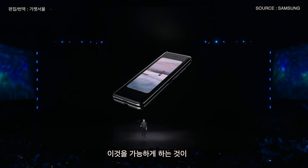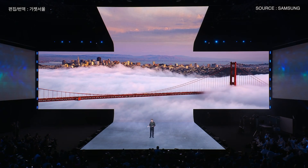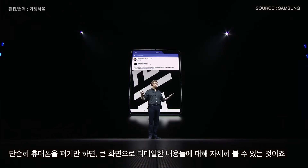The key to making this possible is called app continuity. What that means is that you can switch between the screens without missing a beat. So when you stumble across an interesting Facebook post on the front display, you can simply unfold your phone to see all the details on the bigger screen.